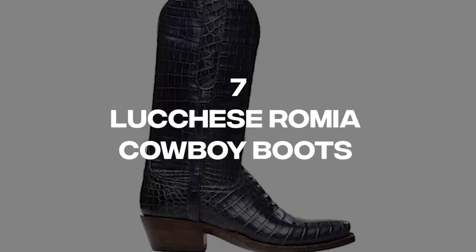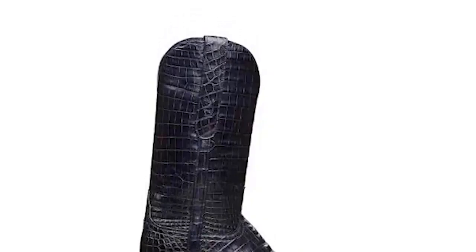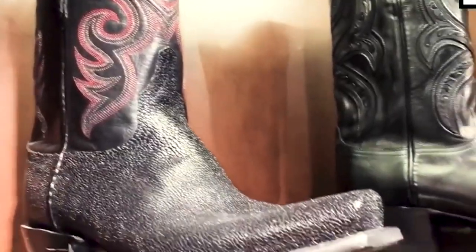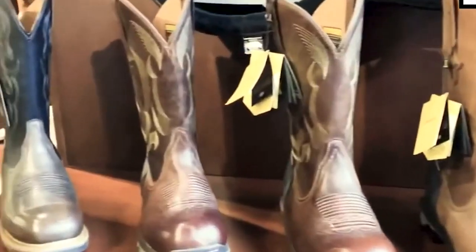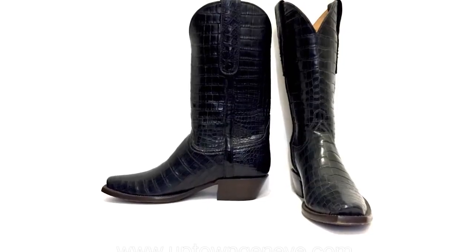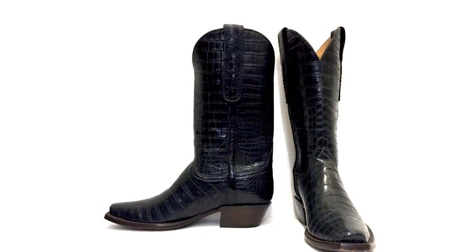Number 7: Luchez Romia Cowboy Boots. With a price tag of $6,000 per pair, it's clear that you're paying a premium for luxury when it comes to the Romia boots from Luchez. However, Luchez is a well-respected cowboy boot brand known for producing some of the finest boots available. It's not uncommon for them to have non-customized boots at this price point. While they may be a hefty investment, these boots are crafted with exceptional attention to detail and are sure to make a statement.